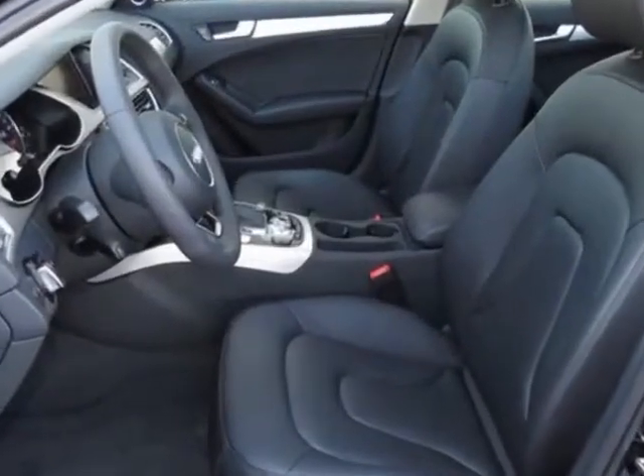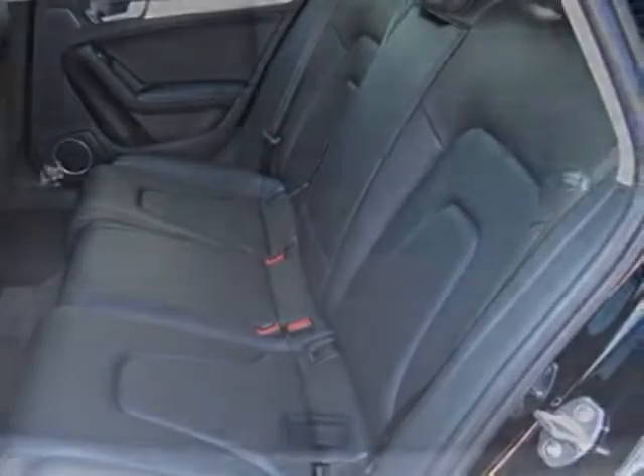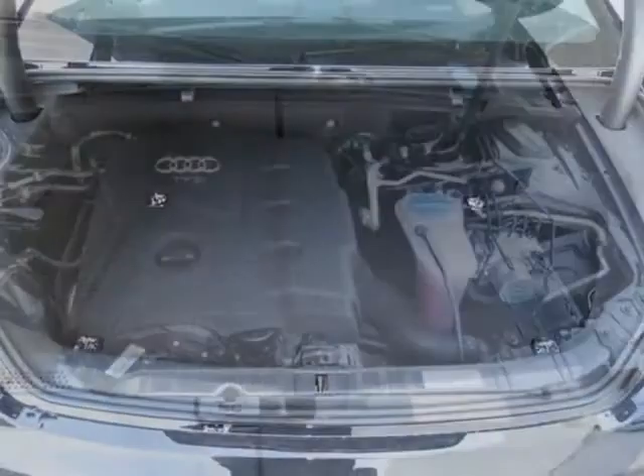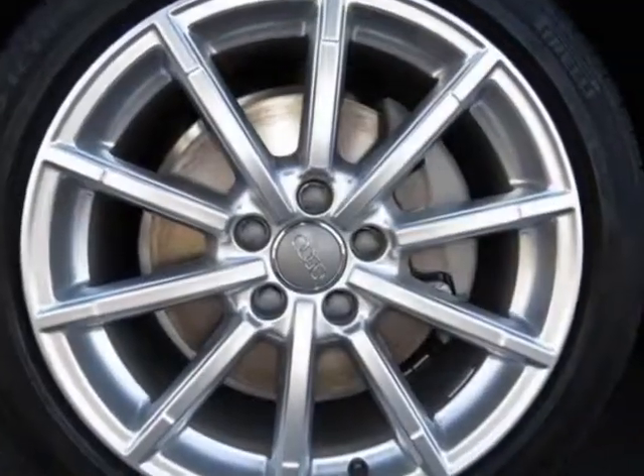Additional options for this vehicle include the Audi Guard cargo mat, Audi Guard premium textile floor mats with A4 logo, without front license plate holder, Bang & Olufsen sound system, brilliant black, cargo net, Audi first aid kit, and black.